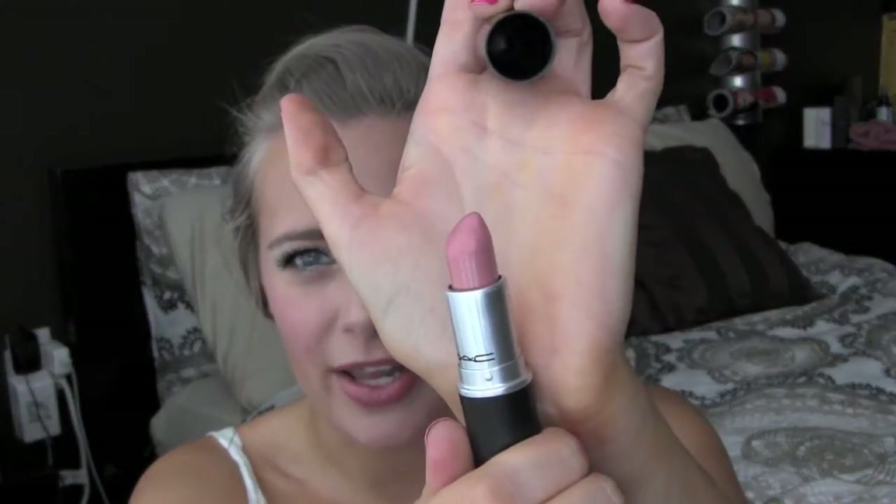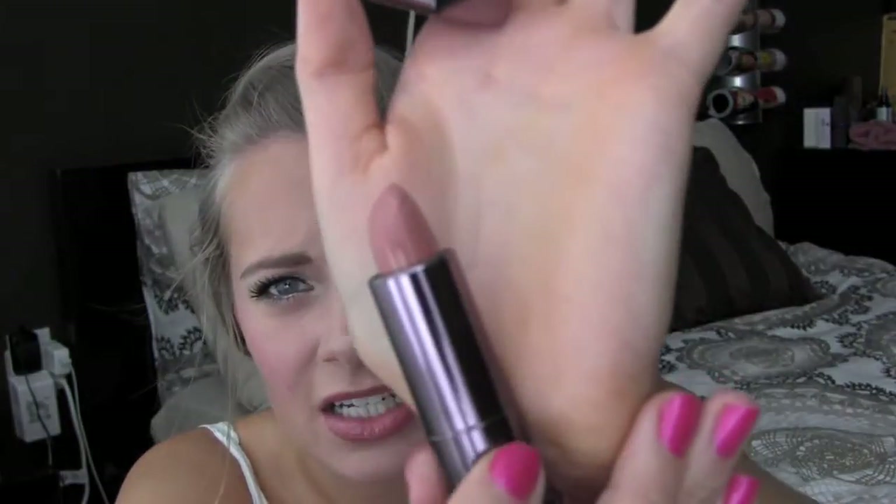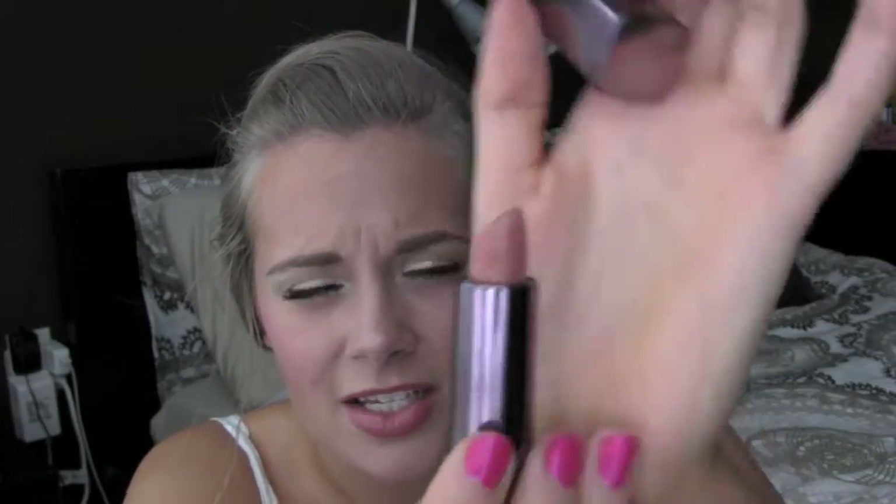Then I have MAC's Cream Cup, which is a really nice everyday pink. I have Revlon's Soft Shell Pink. Then Cover Girl in the color Delish — it's just a really nice nude, caramelly nude color.